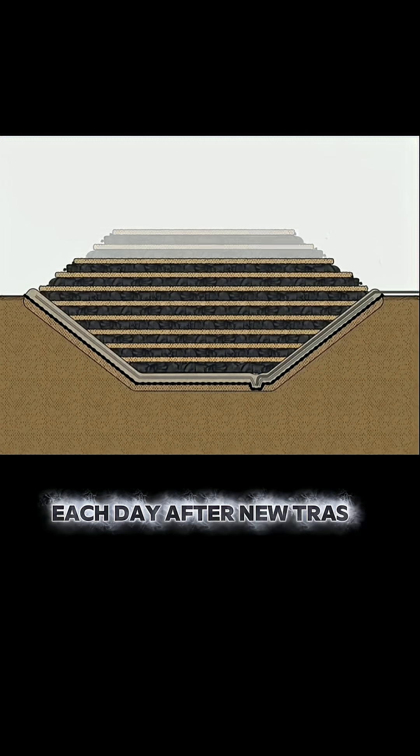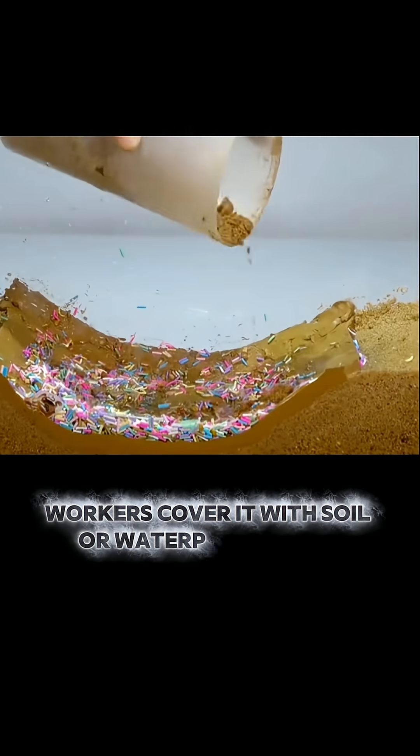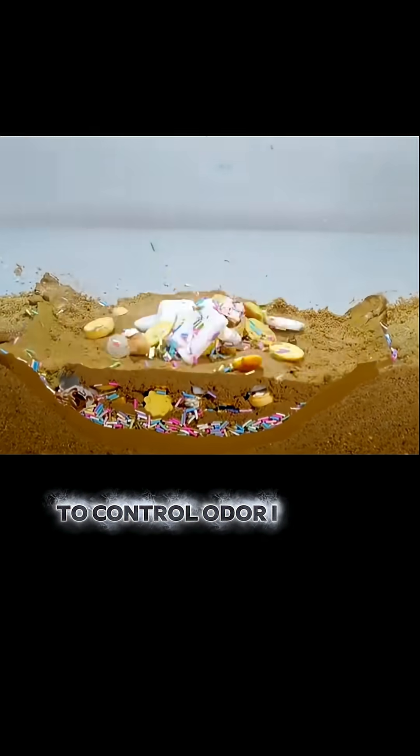Each day, after new trash is dumped, workers cover it with soil or waterproof tarps to control odor, insects, and litter.